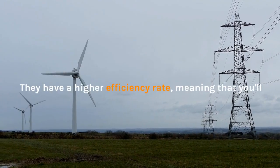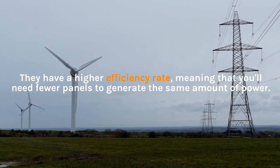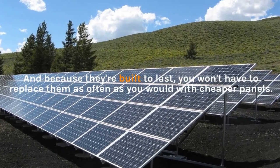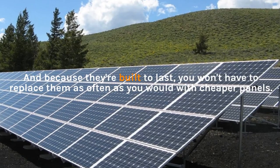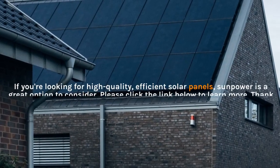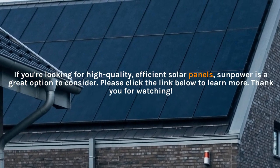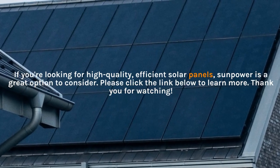They have a higher efficiency rate, meaning that you'll need fewer panels to generate the same amount of power. And because they're built to last, you won't have to replace them as often as you would with cheaper panels. If you're looking for high-quality, efficient solar panels, SunPower is a great option to consider. Please click the link below to learn more. Thank you for watching.